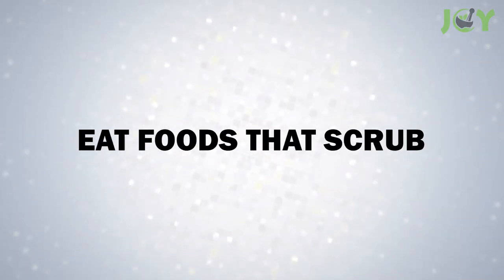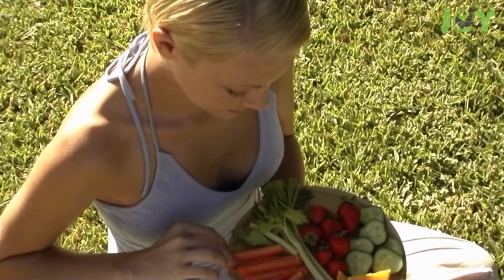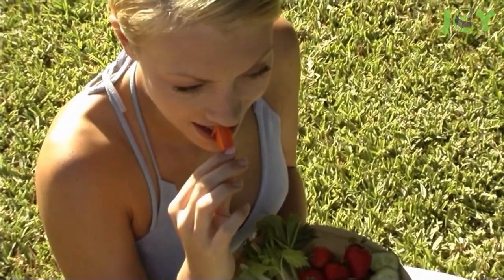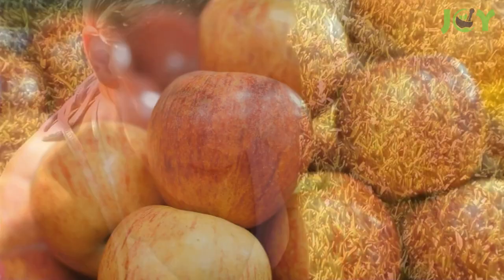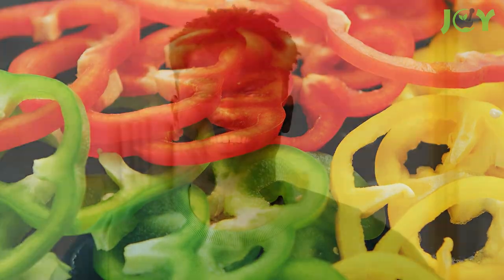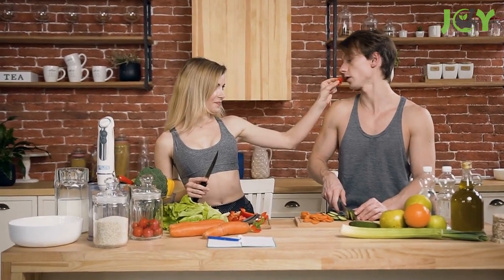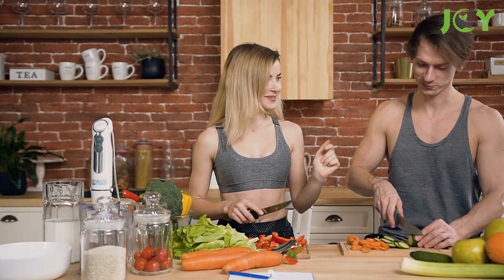Number 6: Eat Foods That Scrub. If you want to keep your teeth clean and healthy, try eating more foods that naturally scrub your teeth. Apples, celery sticks, carrots, and peppers are all great options. Not only will these foods help you fight off plaque buildup, but they'll also give you an extra boost of vitamins and minerals. Plus, they taste great.